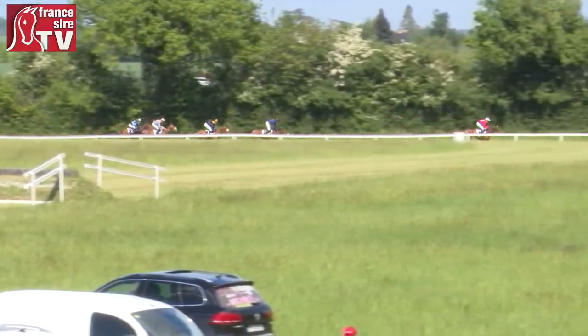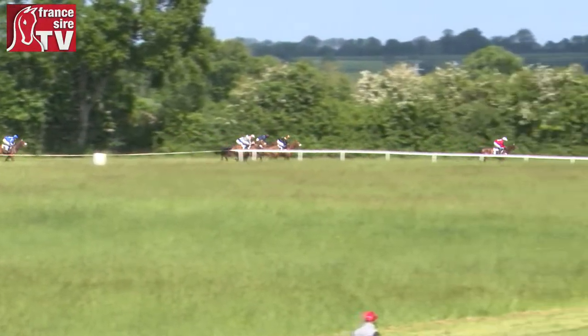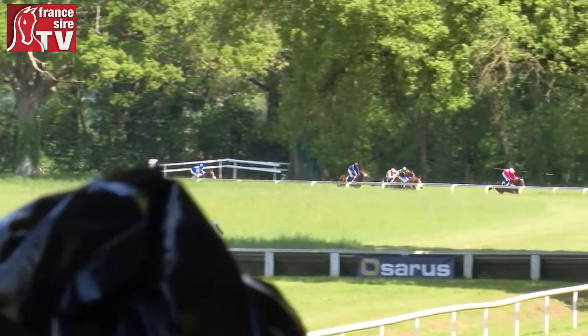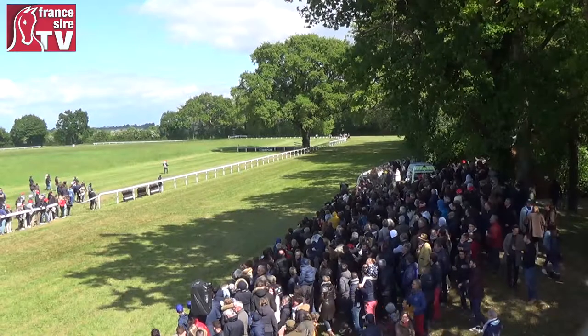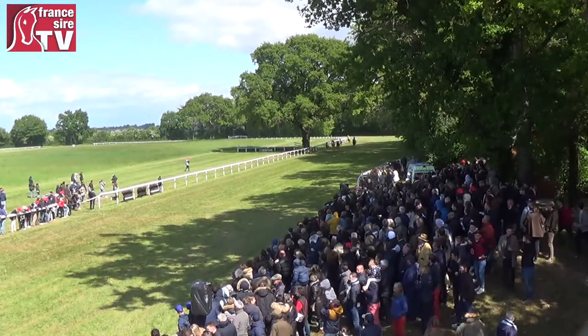On va bientôt rentrer dans le dernier virage avec Octomus De Maude qui représente la Casa de Francier, qui a l'avantage, mais peut-être qu'Astrid est partie un petit peu trop tôt, car maintenant le peloton fond sur elle. On retrouve notamment le numéro 6, Fun, qui finit bien, et puis également Loli Charm. On va arriver à la dernière ligne droite.